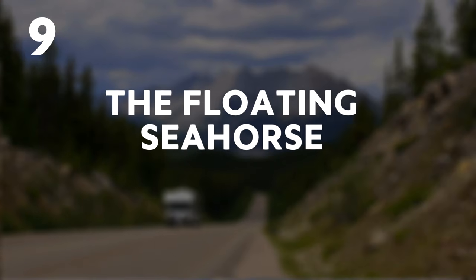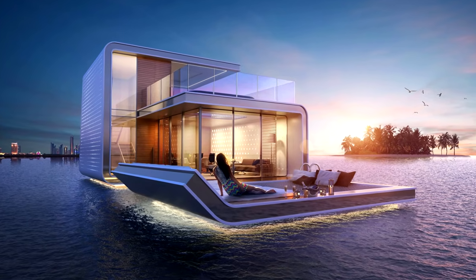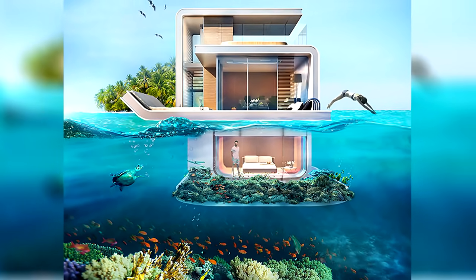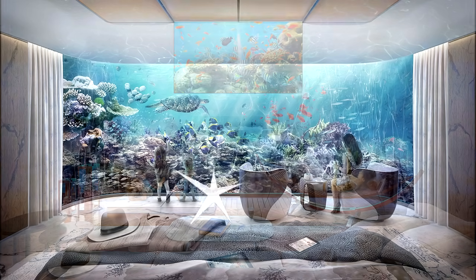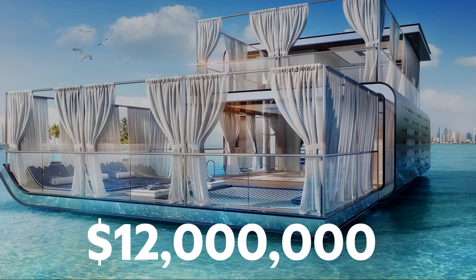9. The Floating Seahorse. The Seahorse is actually three storeys tall. The luxurious master bedroom sits just below the water. Of course, all that awesome comes at a price — $2.8 million for the base model. However, if that sounds too austere, you can upgrade to the fully customizable Floating Seahorse at $12 million.